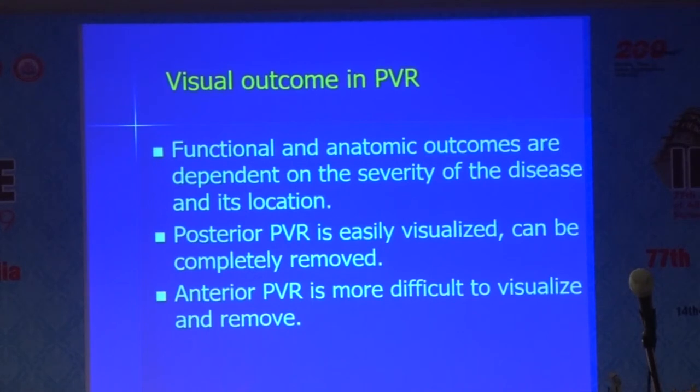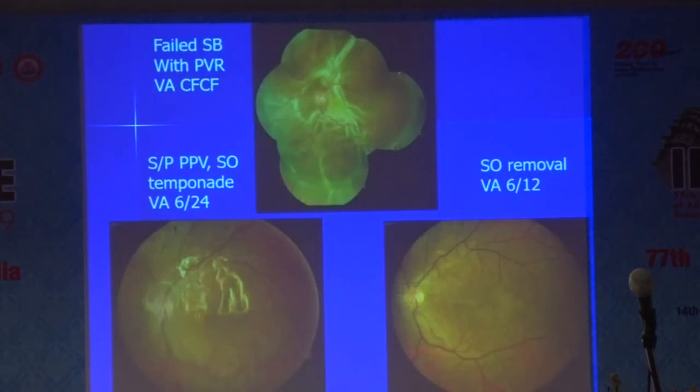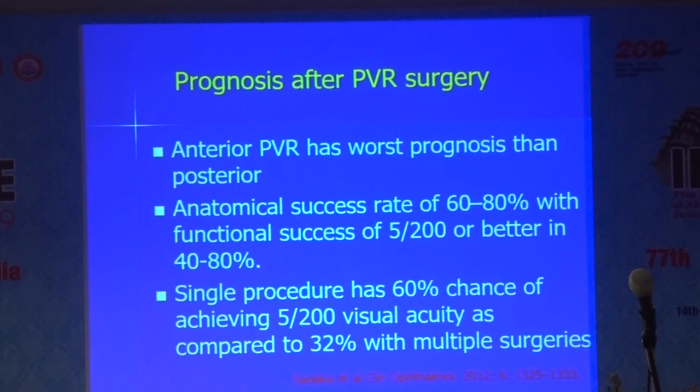Visual and anatomical outcomes are dependent on the severity of the disease. Posterior PVR is easily visualized and can be completely removed, while anterior PVR is more difficult to visualize and remove. In terms of prognosis, anterior PVR has the worst prognosis as these cases pose a major challenge. Anatomical success will be anywhere between 60 to 80 percent for these detachments, and 40 to 80 percent may achieve 5/200 or better vision. A single procedure has a 60 percent chance of achieving 5/21 — if you can fix the retina in a single procedure, you are much more successful.